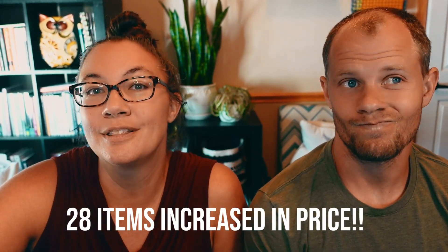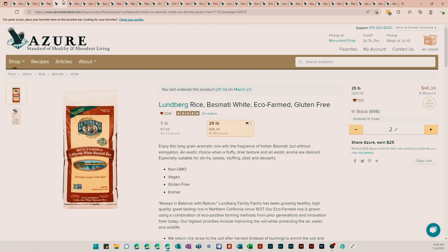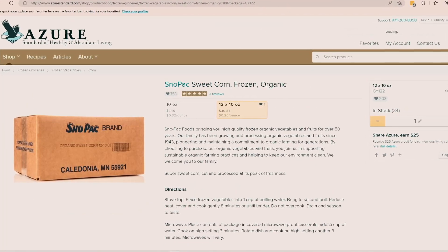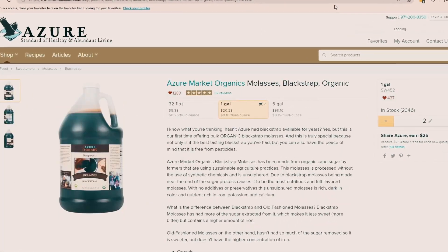I can guarantee you these were not all sale items. There are 28 items in my cart that changed price — increased in price. I can promise you none of them went down. Things like peaches, rice, lentils, herb tooth and gum powder, frozen veggies, more rice, molasses.